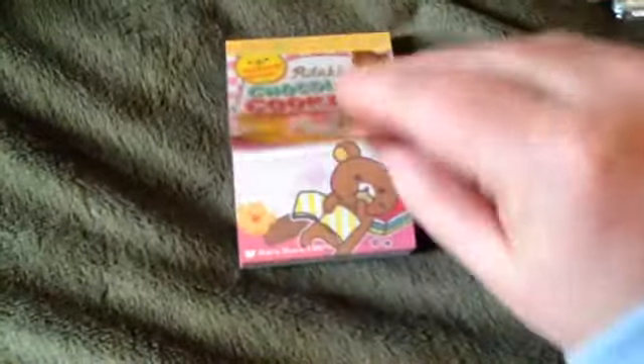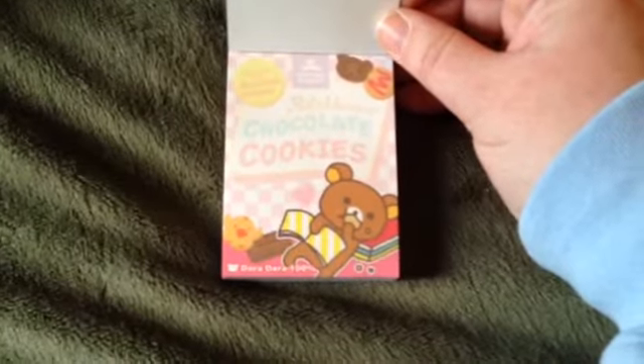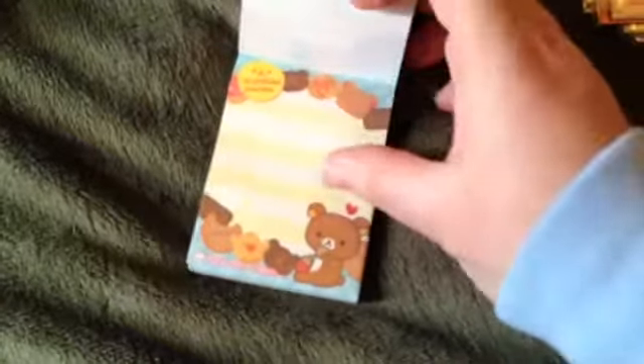And then the gummy drop one — gummy bears. These were all from KawaiiDepot.com. I think each one of these were like $2.25, if I'm not mistaken — something like that, like $2.00 each.